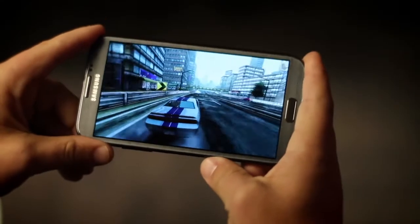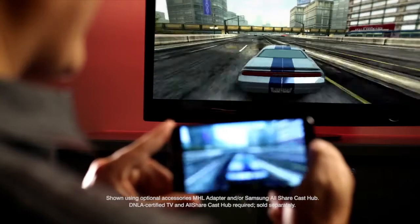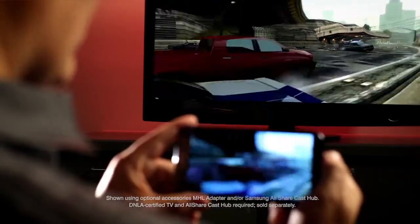We got a quick look at Need for Speed Most Wanted — now let's see what the Note 2 can do with it. With AllShare Cast, you can use your Note 2 as a controller to play games on your HDTV. Or if you're in the mood for a movie, share the hottest blockbuster Hollywood titles in HD from Samsung Media Hub.